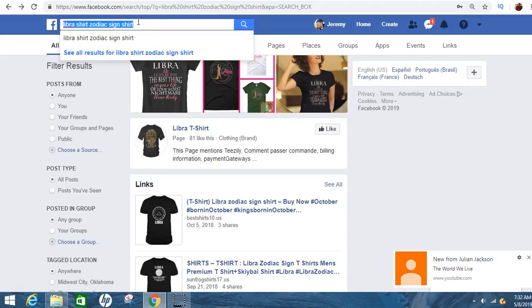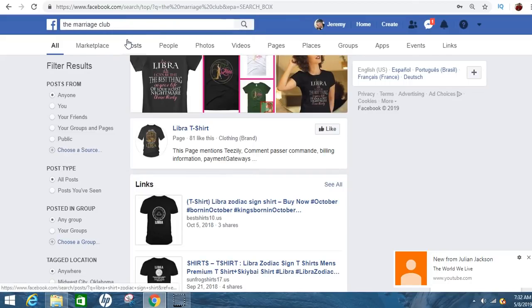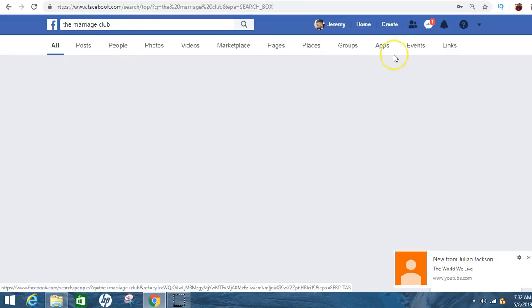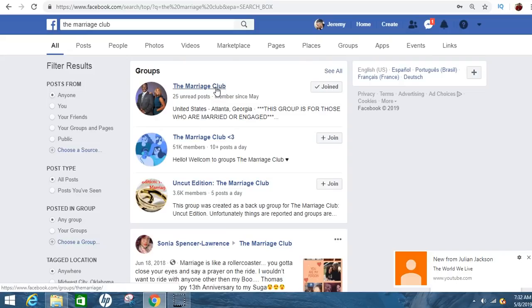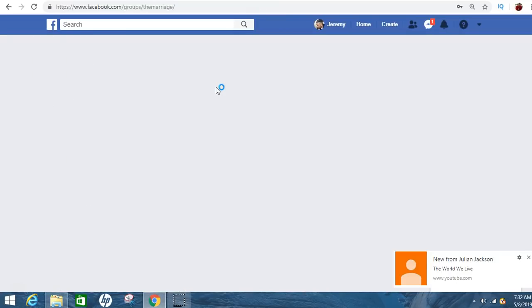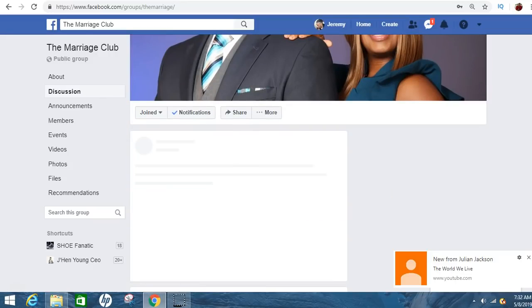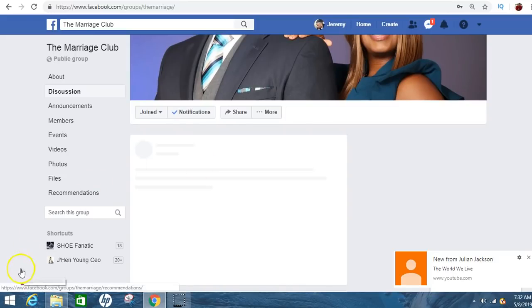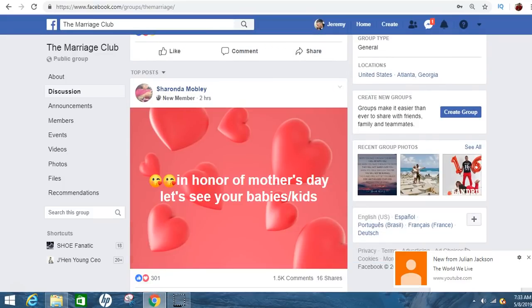Let me give you guys some free game. My wife added me to this marriage group and literally everything in here goes viral — it's just nuts. This group has around 600,000 members. If you create a marriage shirt in here, oh my God — I think I'm going to do it and do a case study because the stuff people are doing in here is crazy.